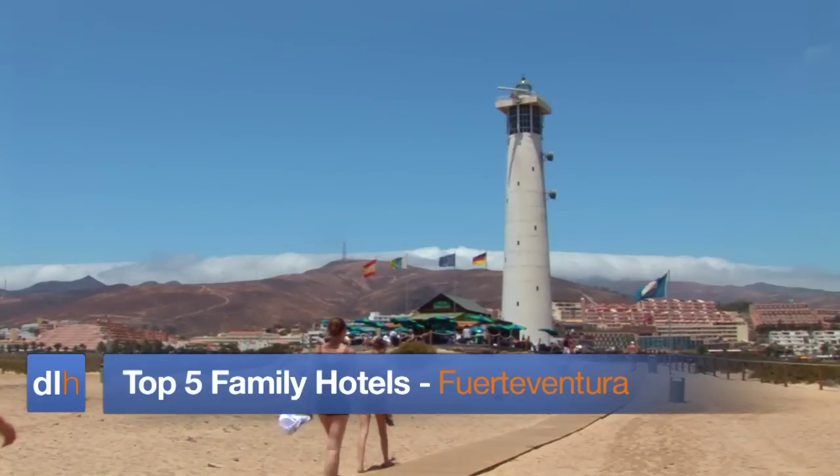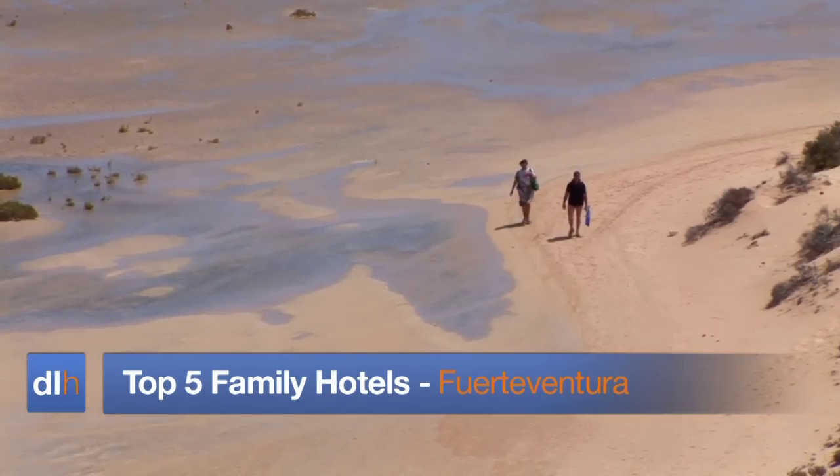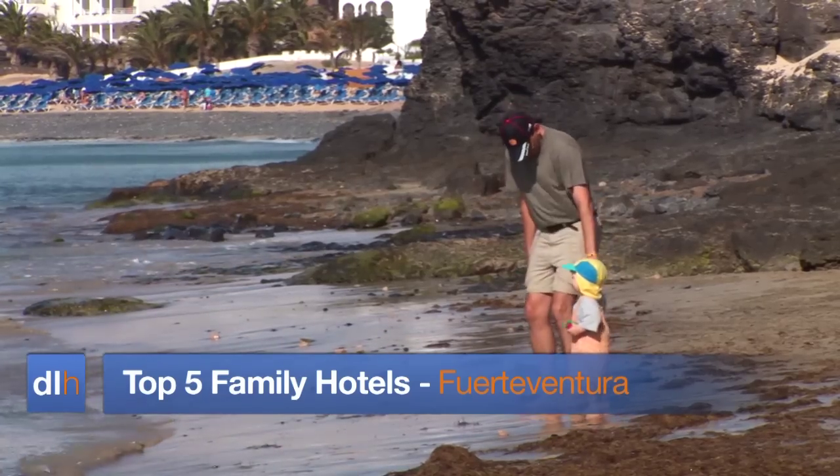This is DirectLine Holiday's top five family hotels in Fuerteventura, a selection that's sure to get a thumbs up from parents and kids alike.